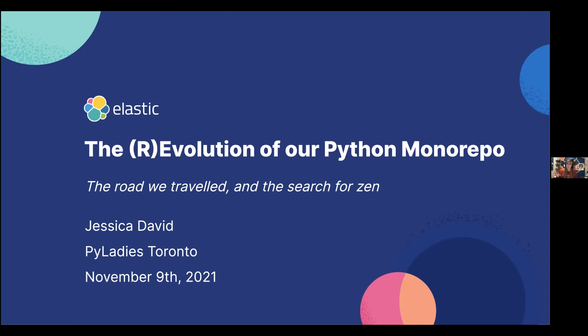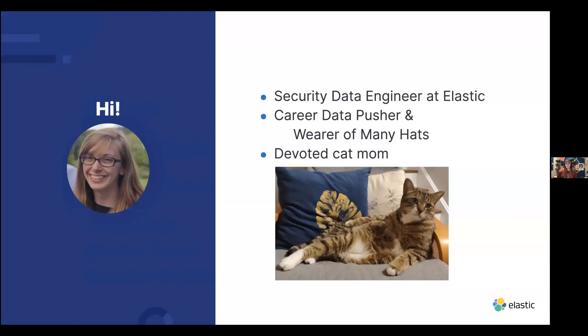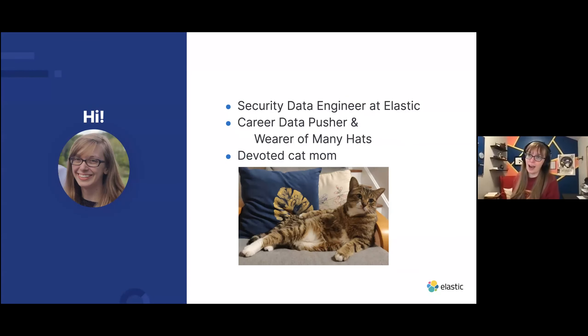If you were here back in March, you will realize that this talk title is not really that clever. Hi if you haven't met me. I am a security data engineer at Elastic. I do a lot of pushing of data and wearing of hats and have for the past eight years or so. I am also a very devoted cat mom, as you can see from this beautiful photo of Xander, my cat. He's always a good way to start a presentation.